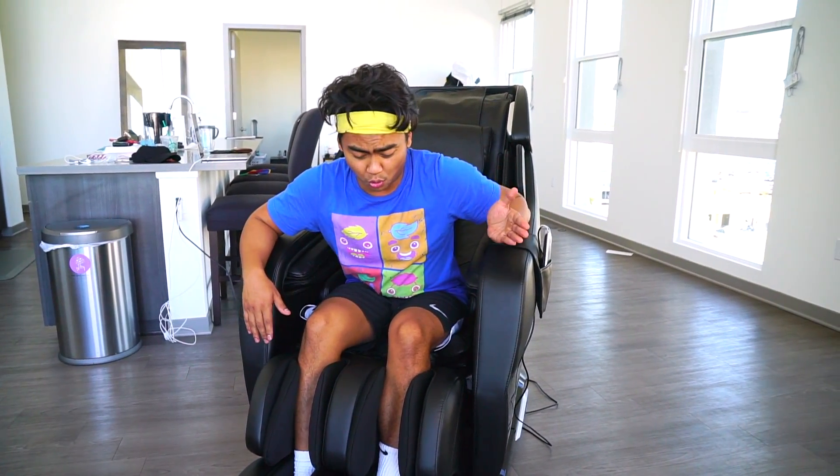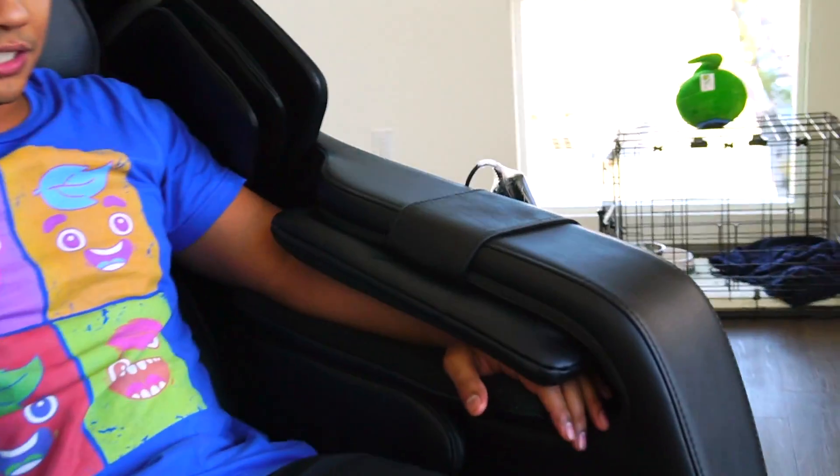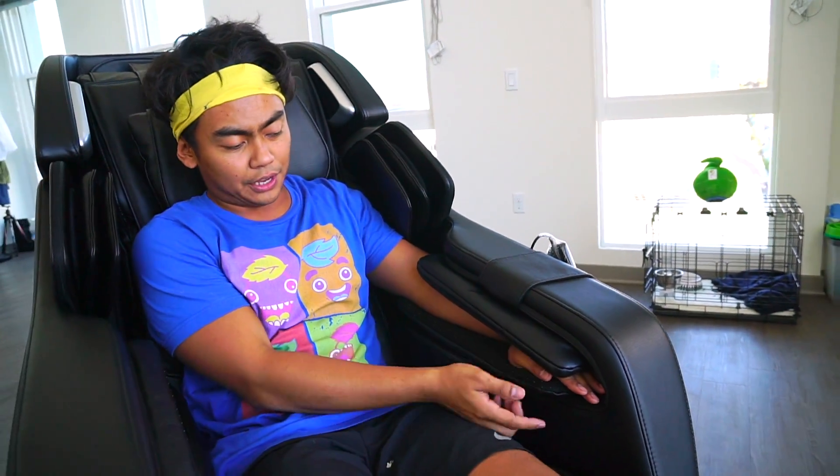We're gonna figure out why this thing is so expensive, what makes it so different from other massage chairs. As you guys know, this is a regular chair. What's cool about it is you can put your hand right here, and there's a setting where it pumps air into these two layers, which adds pressure to your hand and massages your hand, massages your calf right here. What's cool about this chair is this thing called zero gravity.